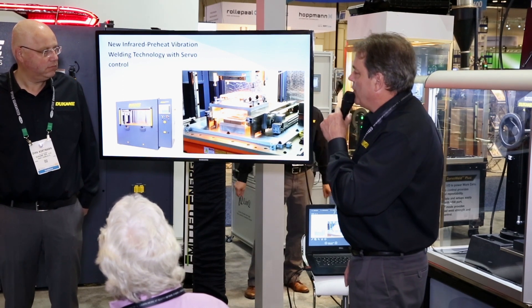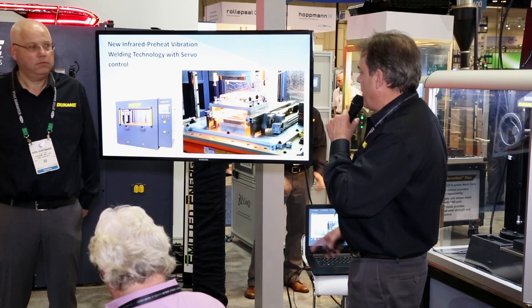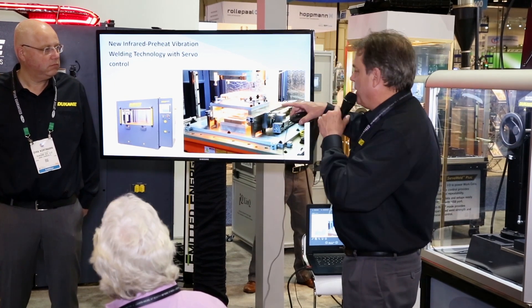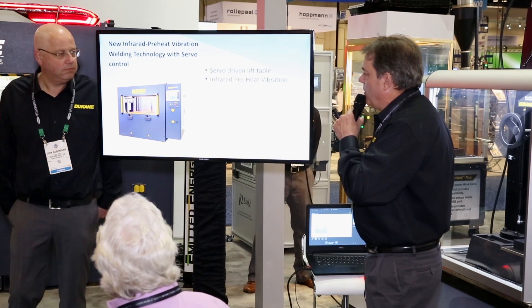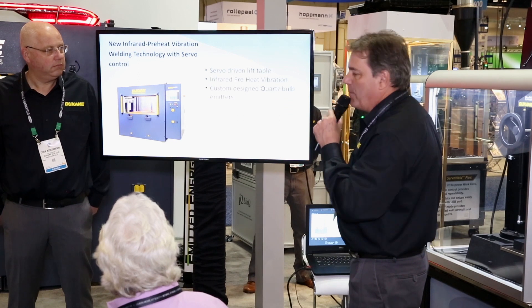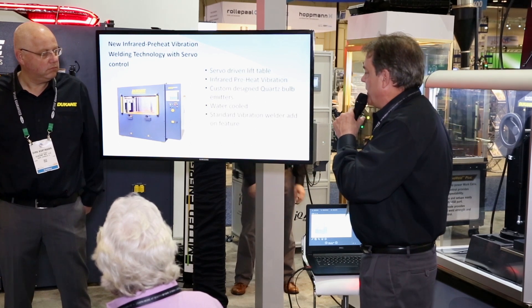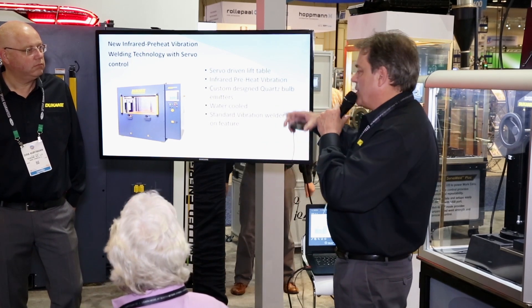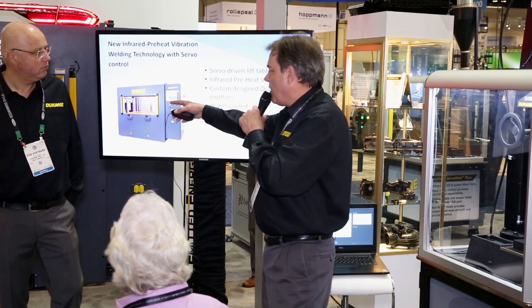The other new technology we're introducing at the show is our new servo vibration welder with infrared preheat. Basically, the way the process works is we introduce some preheat with the IR prior to the vibration — this is an option for less particulate than a standard vibration welder. Features include a servo-driven lift table, infrared preheat with custom-designed quartz bulb emitters. We found those to be significantly more robust than what's being used in the industry today. We can also water-cool the emitters. What's unique about our system is it's basically our standard vibration welder — when you want to add the IR preheat, it's just an add-on, not a different machine. When you load the fixtures, the software identifies that it has the IR preheat and all the controls come at that point.